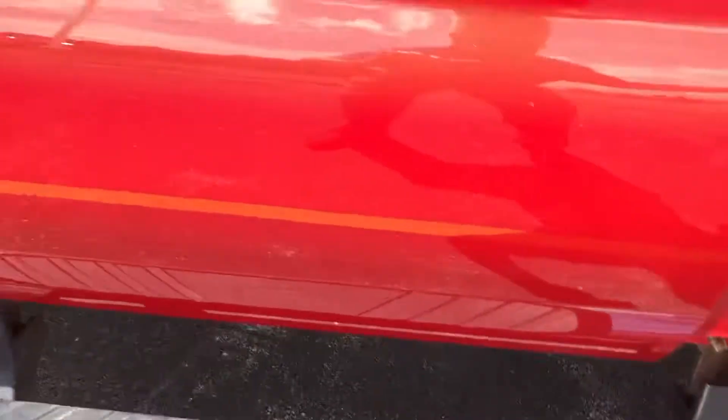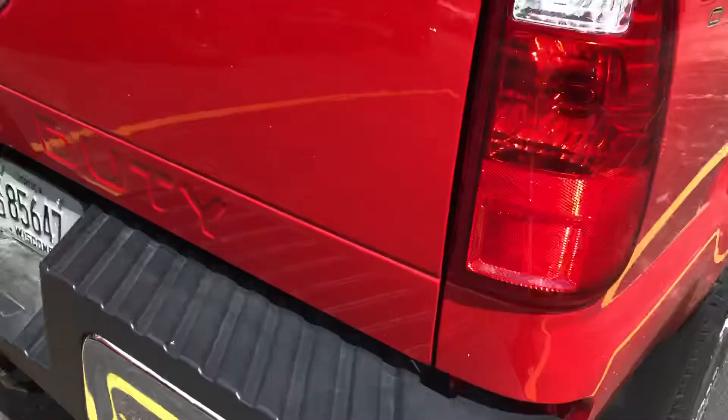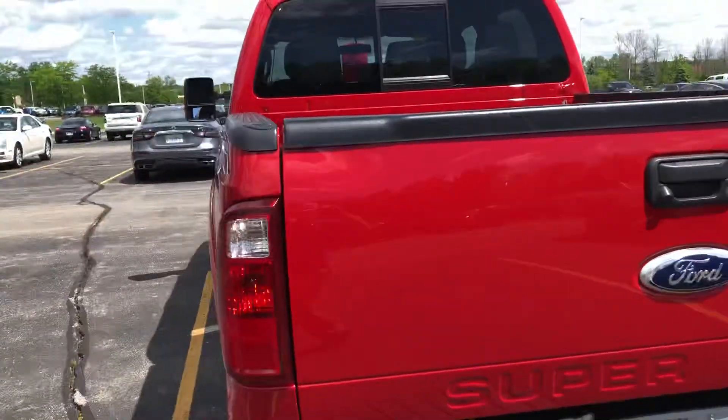Doors all look good. Rockers that I can see look pretty good. Tailgate looks good.